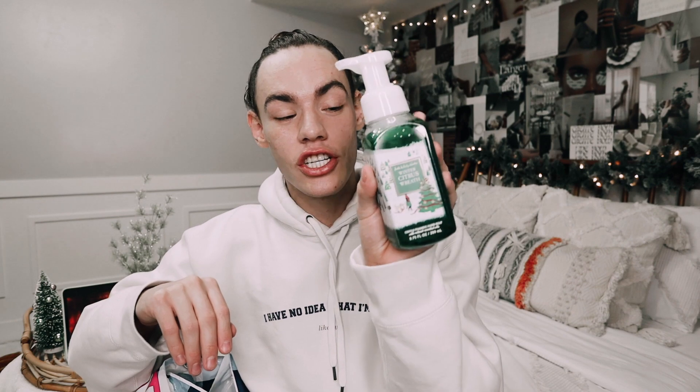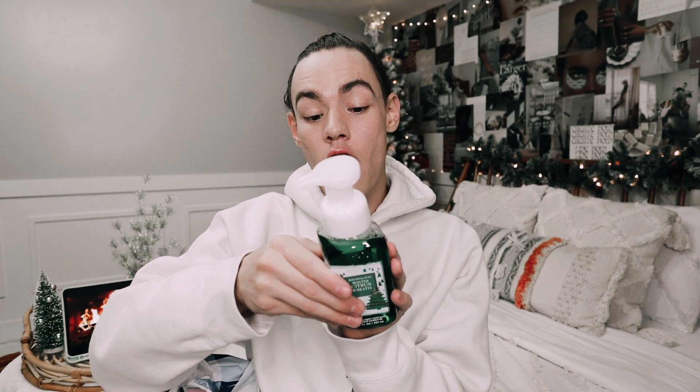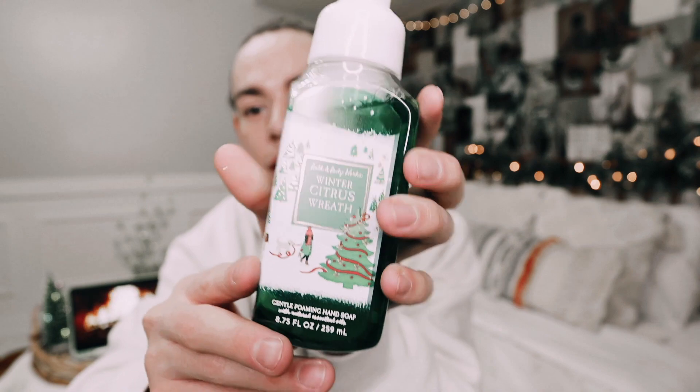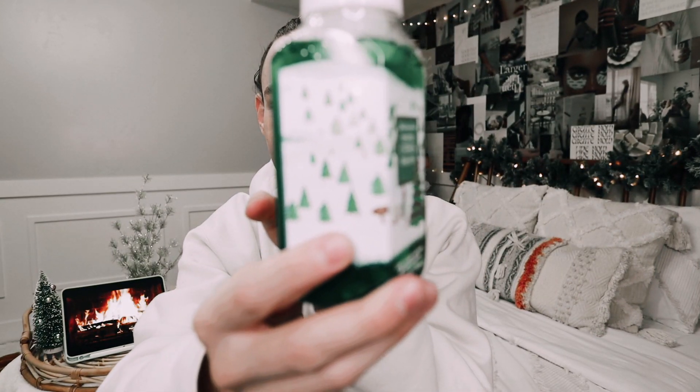Up next, we have Winter Citrus Wreath. This one has balsam wreath, fresh citrus, and forest breeze. I'm obsessed with this packaging as well — look at that. I love the little guy and all the little Christmas trees. It's just so Christmassy and it's such a good scent.